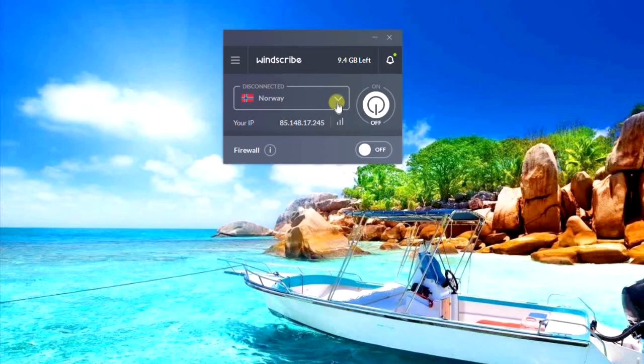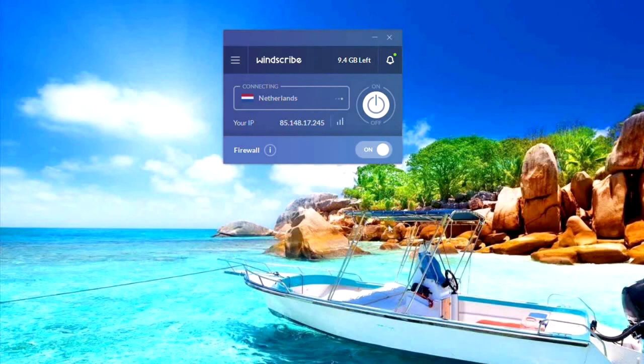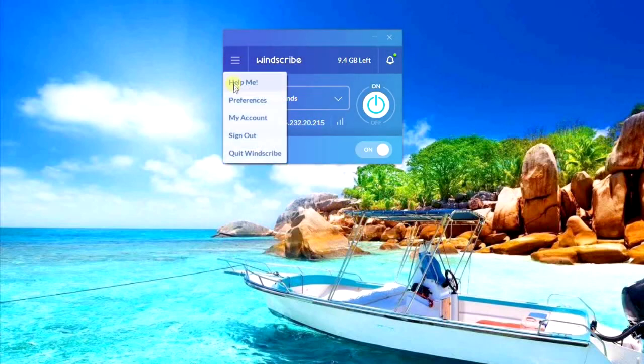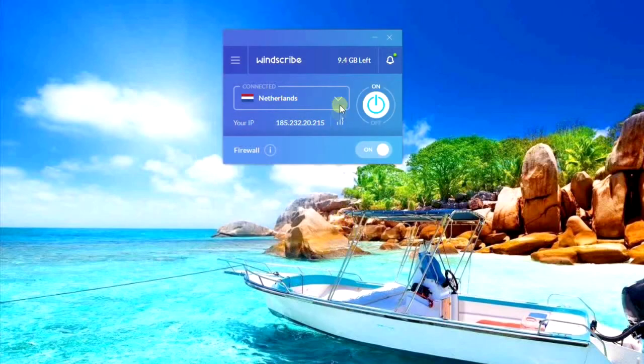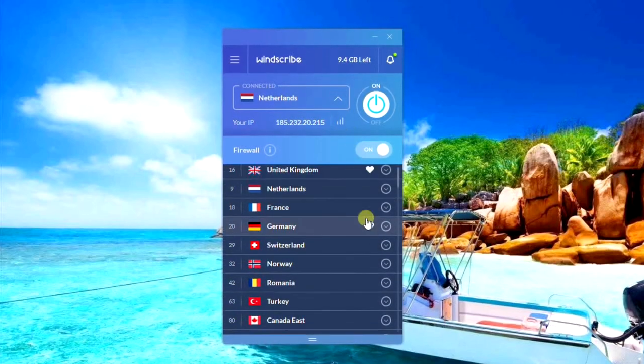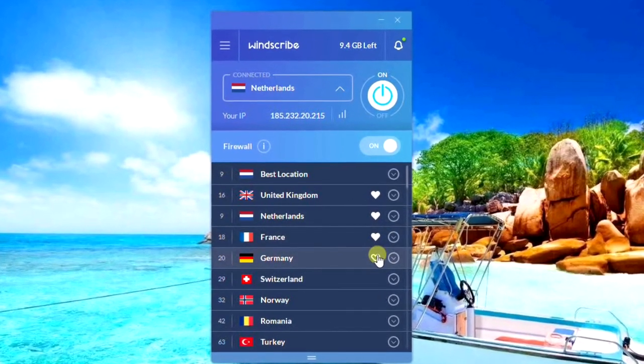Windscribe VPN has a minimalistic app design. Just press your favorite server location and you will be connected within seconds. You can sort servers by alphabet, geography, or latency. Unfortunately, Windscribe VPN doesn't have a search function or a most recent server list, but you can go for the best location or use your favorite server list. All in all, all four VPNs are stable and user-friendly.